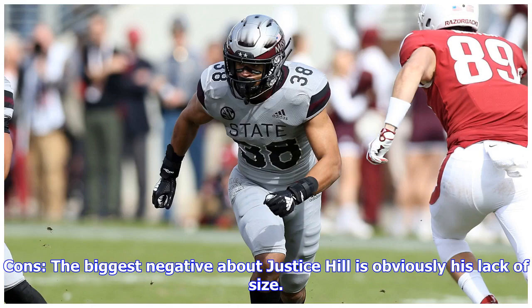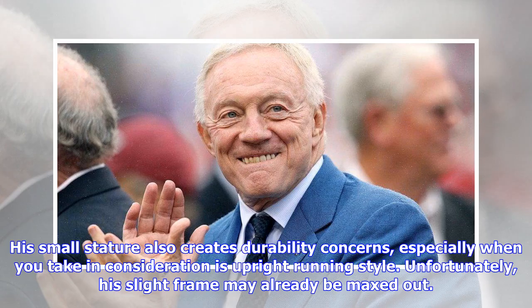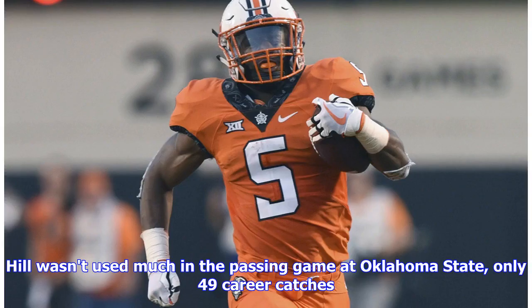Cons: The biggest negative about Justice Hill is obviously his lack of size. This will likely limit him to nothing more than a change of pace running back in the NFL. His small stature also creates durability concerns, especially when you take into consideration his upright running style. Unfortunately, his slight frame may already be maxed out.